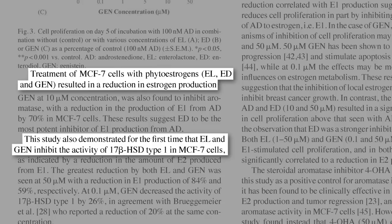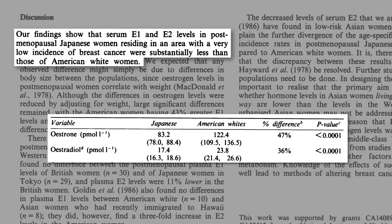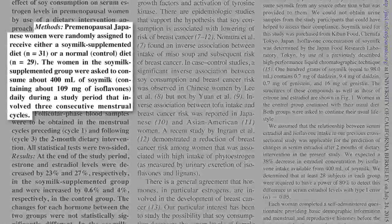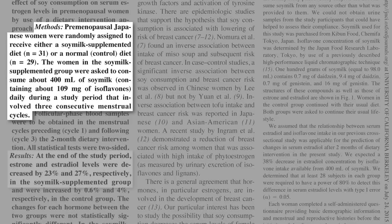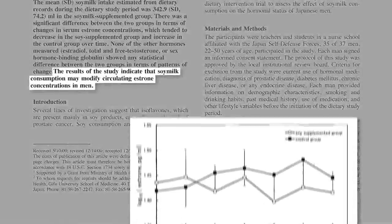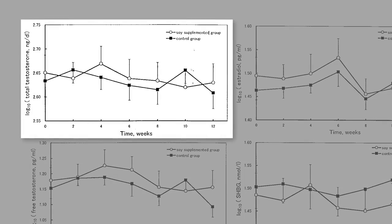But this isn't a petri dish — does soy suppress estrogen production in people too? Circulating estrogen levels appear significantly lower in Japanese women than American white women, and Japan does have the highest per capita soy food consumption, but you don't know it's the soy until you put it to the test. Japanese women were randomized to add soy milk to their diet or not for a few months, and estrogen levels did drop about a quarter in the soy milk supplemented group. Interestingly, when they tried the same experiment in men, they got similar results — a significant drop in female hormone levels with no change in testosterone levels.